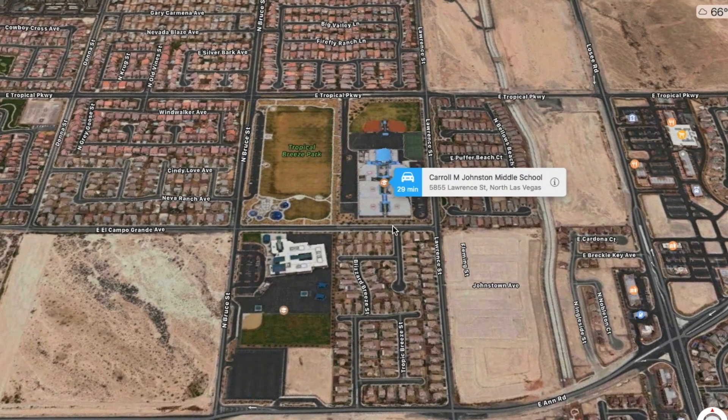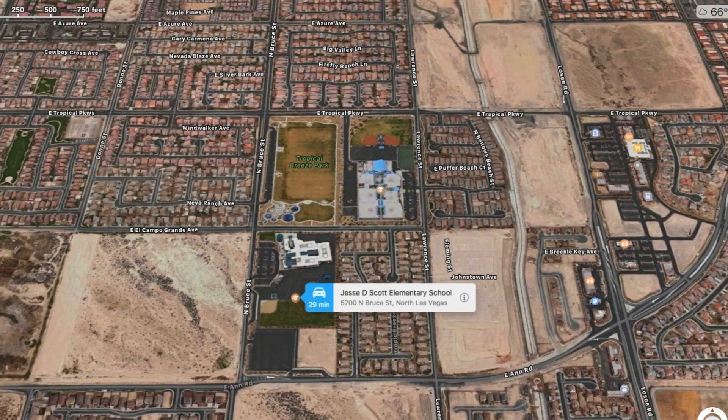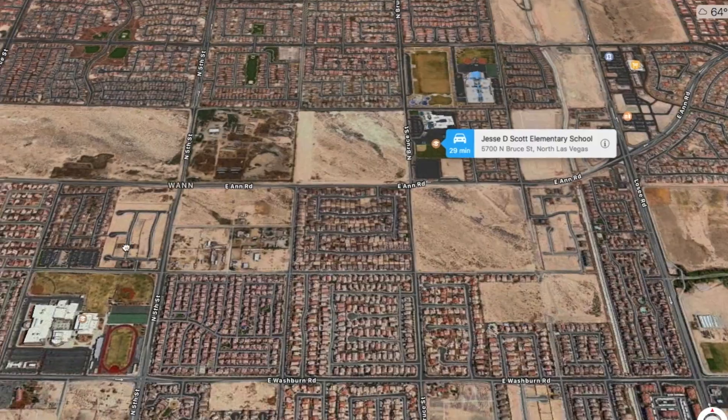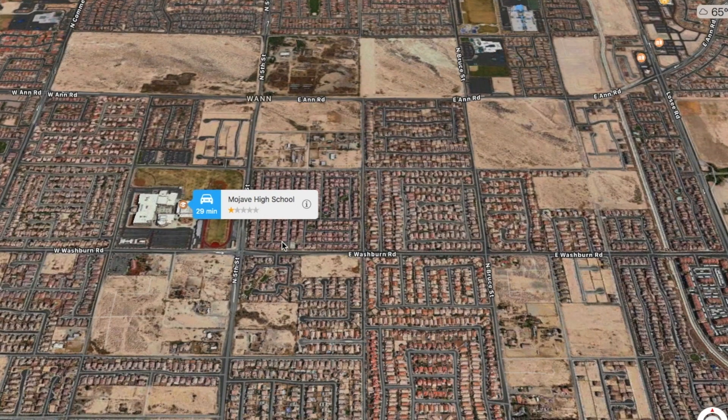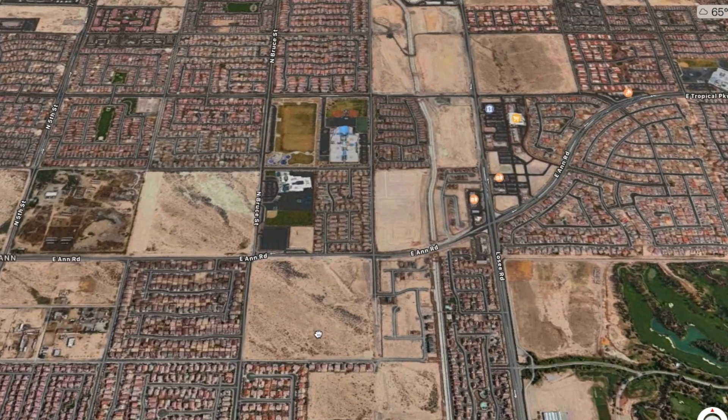This middle school, as you can see, is Carol M. Johnston. And here's your elementary school — this is actually walking distance to the schools, it's not that far. Also, your high school would be right here: Mojave High School. As you can see the ratings — however, make sure to do your research as far as the ratings and the schools.